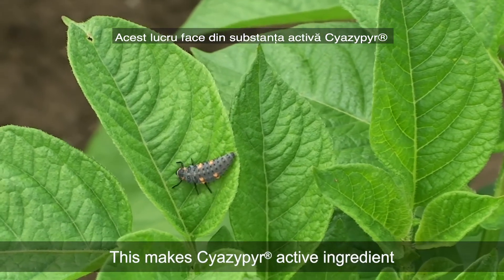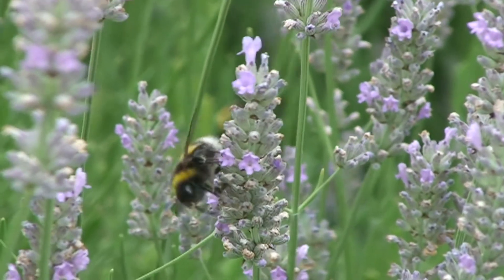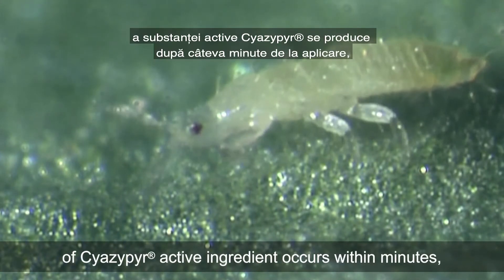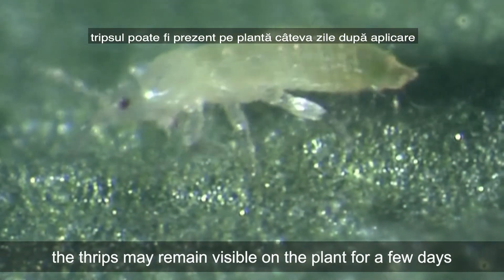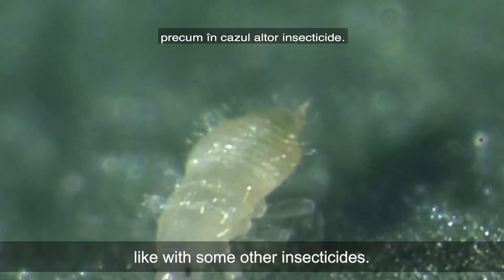This makes Siazepir active ingredient an ideal tool for integrated pest management. Even though the plant-protecting effects of Siazepir active ingredient occur within minutes, the thrips may remain visible on the plant for a few days and don't necessarily fall off, like with some other insecticides.